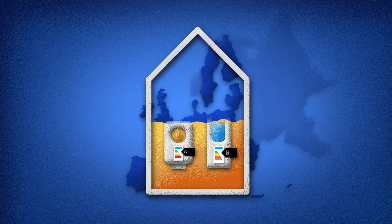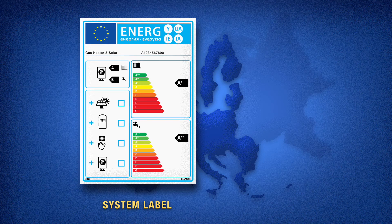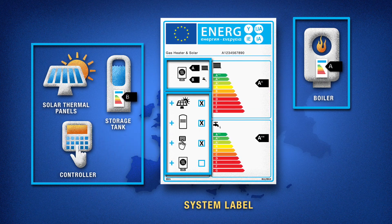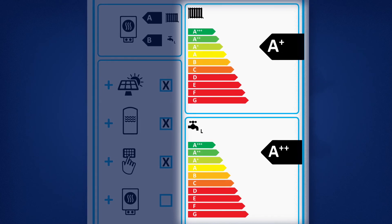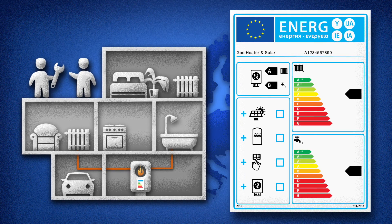Modern heating systems consist of various components. For this kind of combination, there's a heating system label. In this example, a boiler was combined with solar thermal panels, a hot water tank and an intelligent control system. On the right, we can see the efficiency of the whole system. The ratings might differ for hot water and heating. The heating system label is the first label to rate the whole system. The advantage for installers and consumers is that they can see how efficient the heat supply really is.